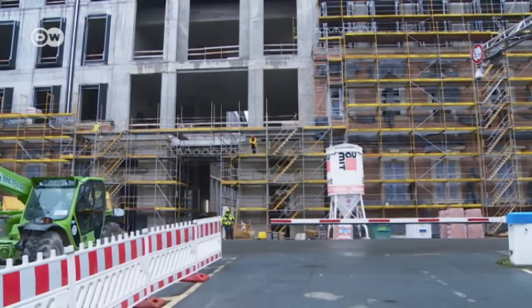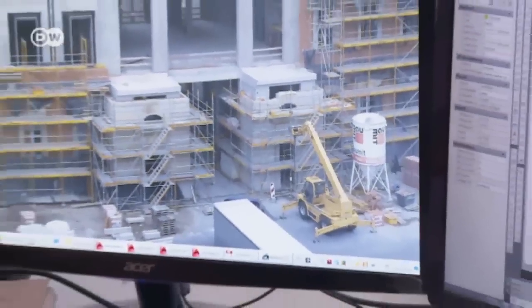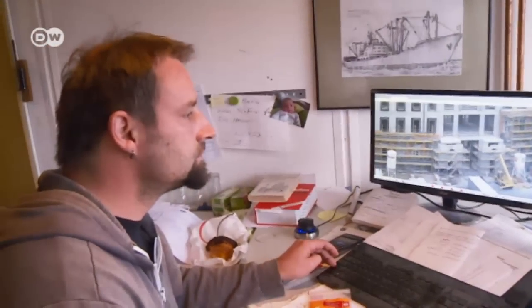Right now they're working on a side entryway. Back in Dresden, Schubert's staff can follow the progress live via webcam.